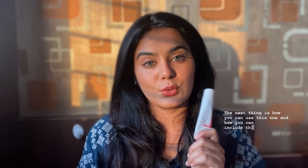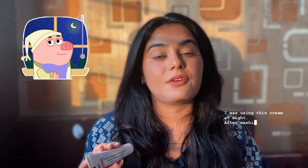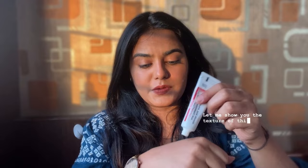How to include this in your routine: I was using this cream at night after washing my face and drying it completely, because glycolic acid, which is an AHA, doesn't work well if there is water on your face. After drying, apply a small amount on your spots and lightly massage it for one to two seconds. I left it overnight. At the start I felt some tingling sensation, but over time it reduced and I could clearly see the difference in my spots.